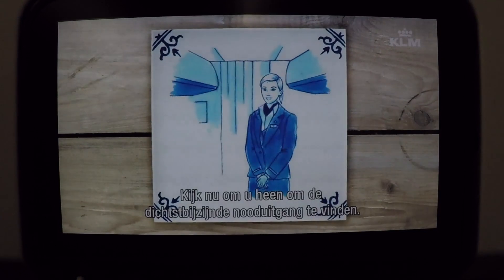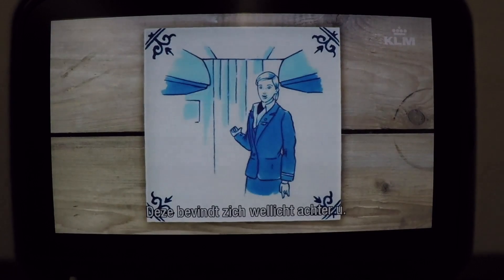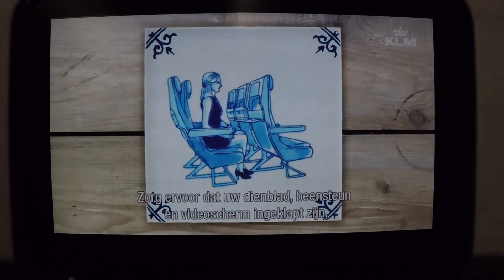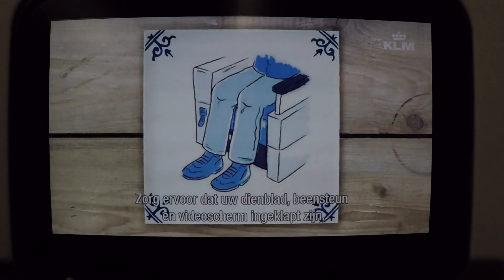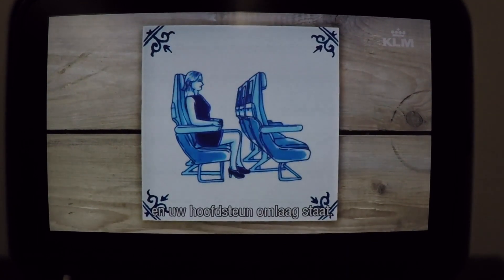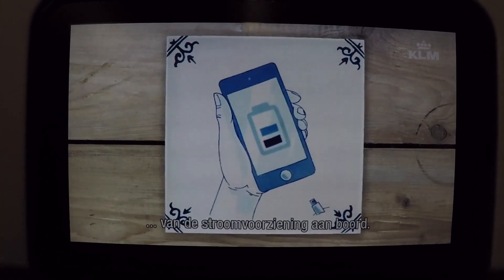Please take a moment now to locate the nearest emergency exit. Be aware, the exit may be behind you. It's almost time for the final cabin check. Please make sure that your tray table, leg rest and video screen has been stowed away, that the back of your seat is in the upright position and that your headrest has been pushed down. Make sure electronic devices are disconnected from the onboard power supply.